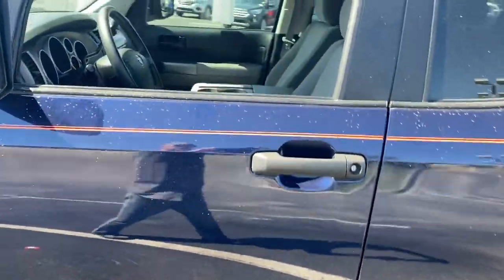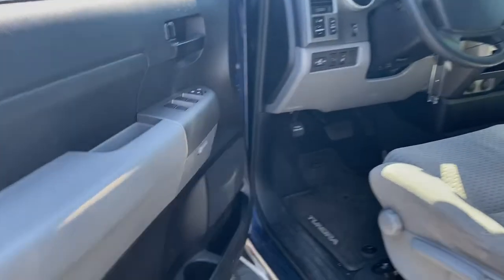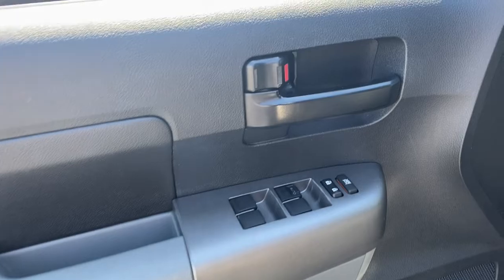The following are some of this vehicle's highlighted options: keyless entry, electronic stability control, power windows, four-wheel disc brakes, and power steering.